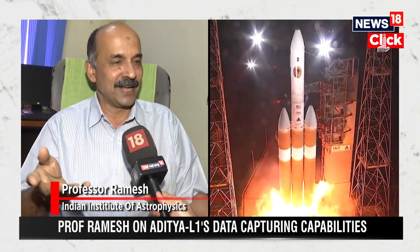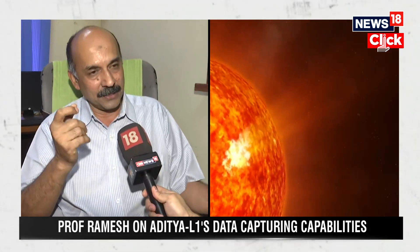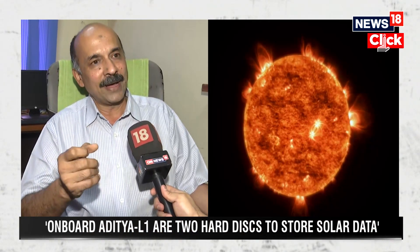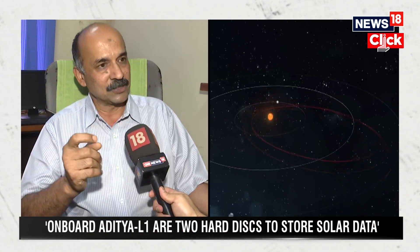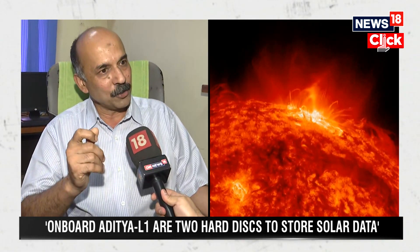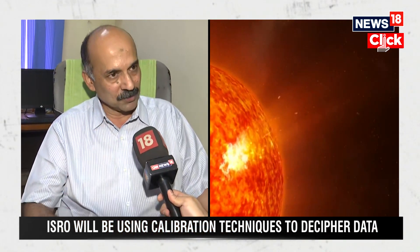On board this satellite, there are two hard disks like what we have in normal computers. These hard disks are where the observation data will be stored. ISRO has a deep space network — the Indian Deep Space Network, or IDSN — in a place called Bilalo near Bangalore, where they have a 32-meter dish antenna. This antenna will be used to download data from the satellite to the ground control station.